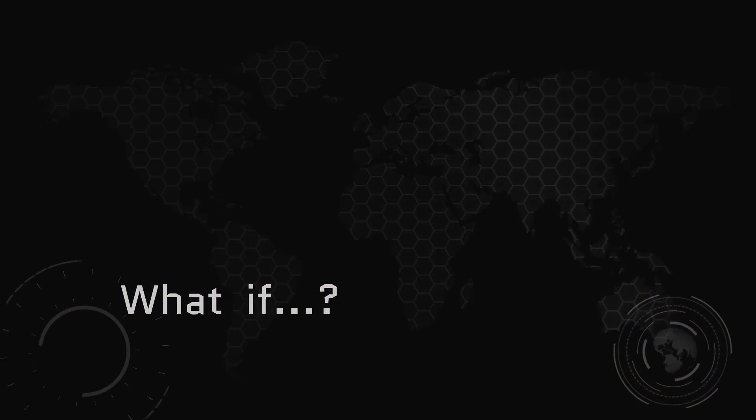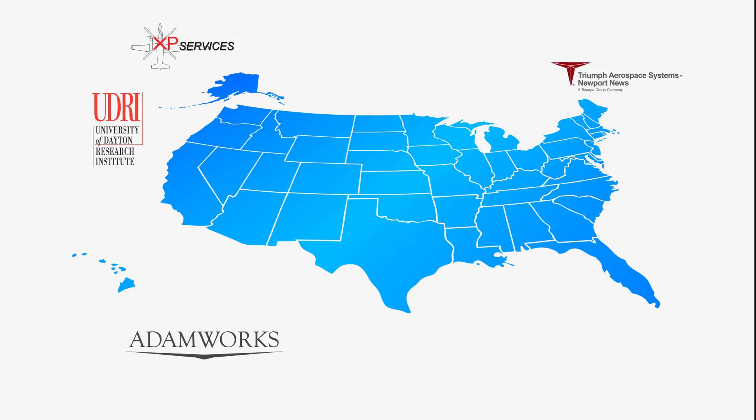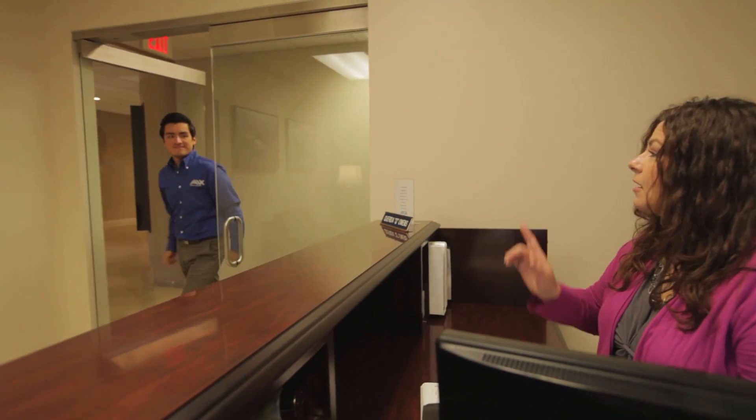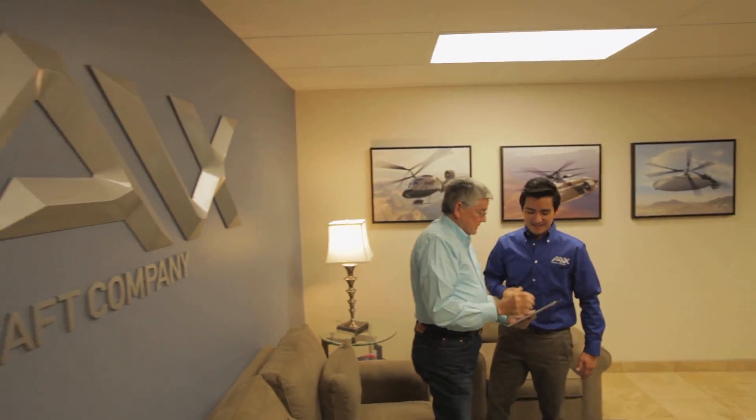What if the best engineers, unequaled in the successful development of advanced rotary-winged aircraft, teamed with top-tier national aerospace suppliers who were eager, ready, and willing, joined together in a company that could start the build of that aircraft today?